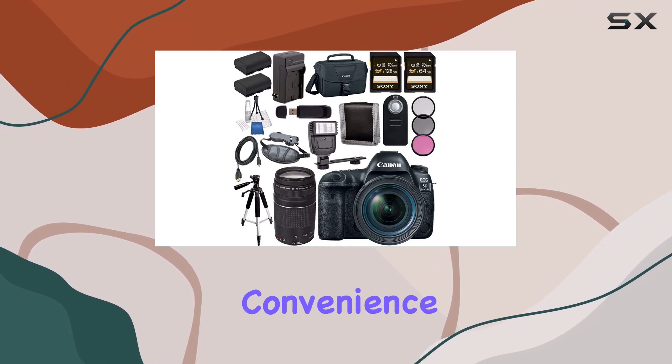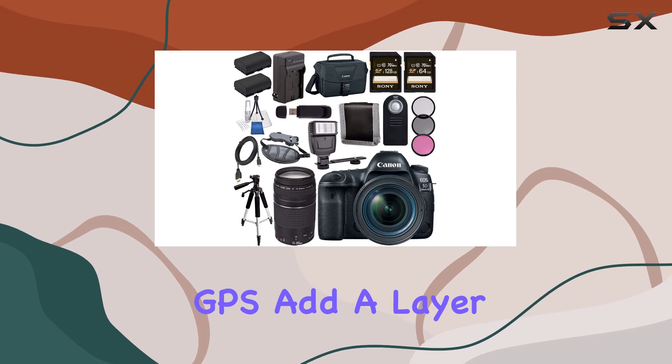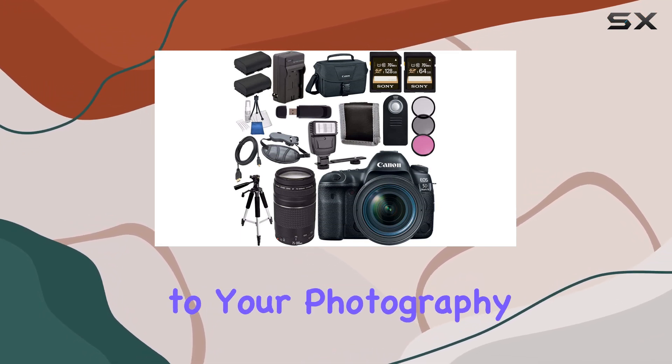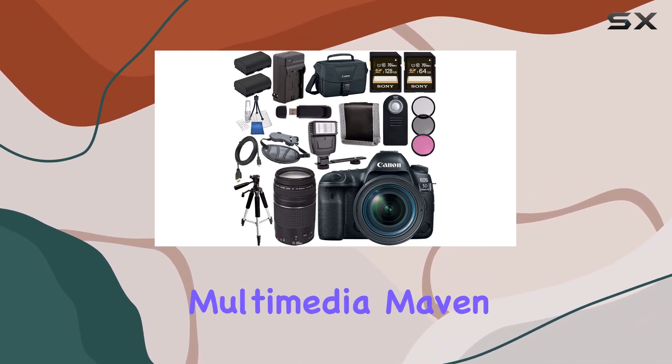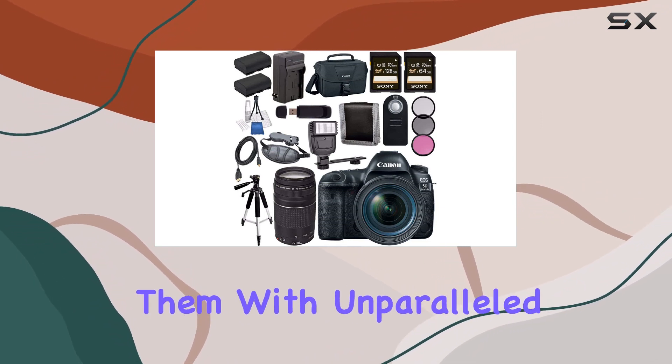And let's not forget the convenience features. Built-in Wi-Fi, NFC, and GPS add a layer of connectivity and geotagging to your photography arsenal. This multimedia maven is not just about capturing moments — it's about delivering them with unparalleled clarity.